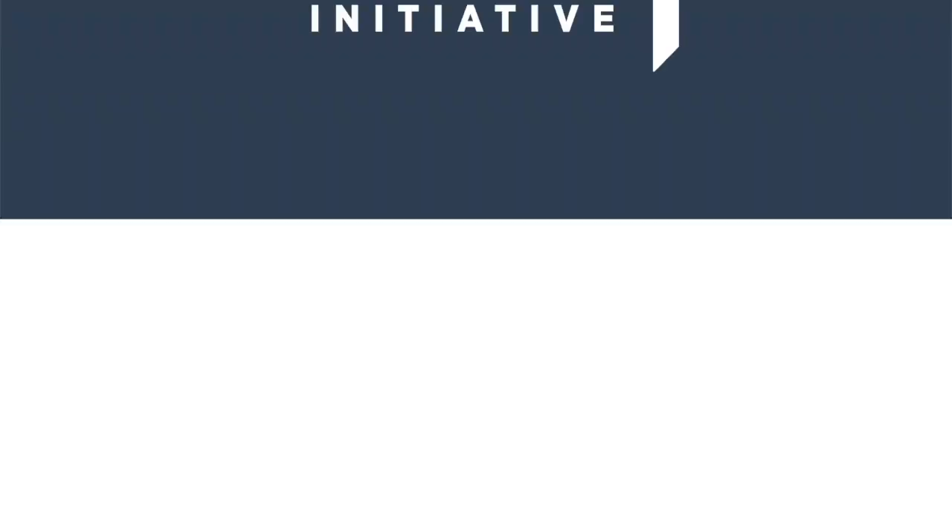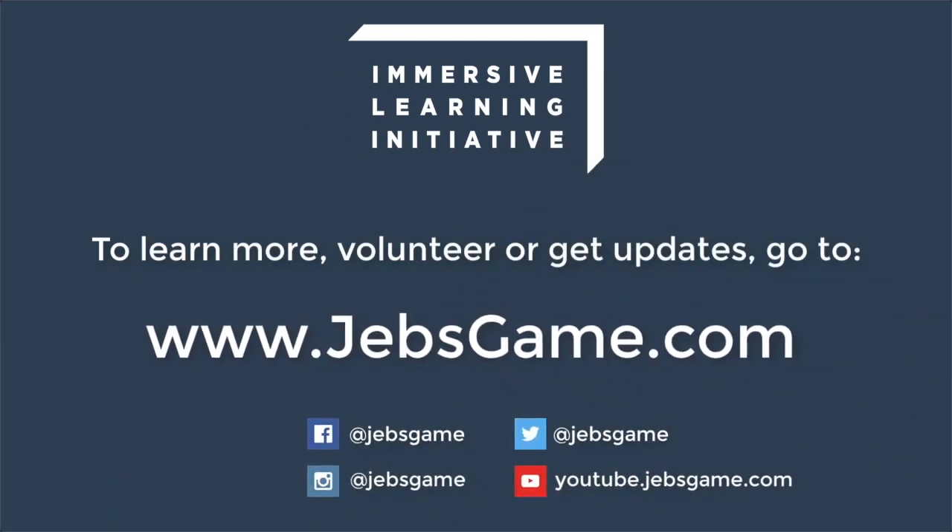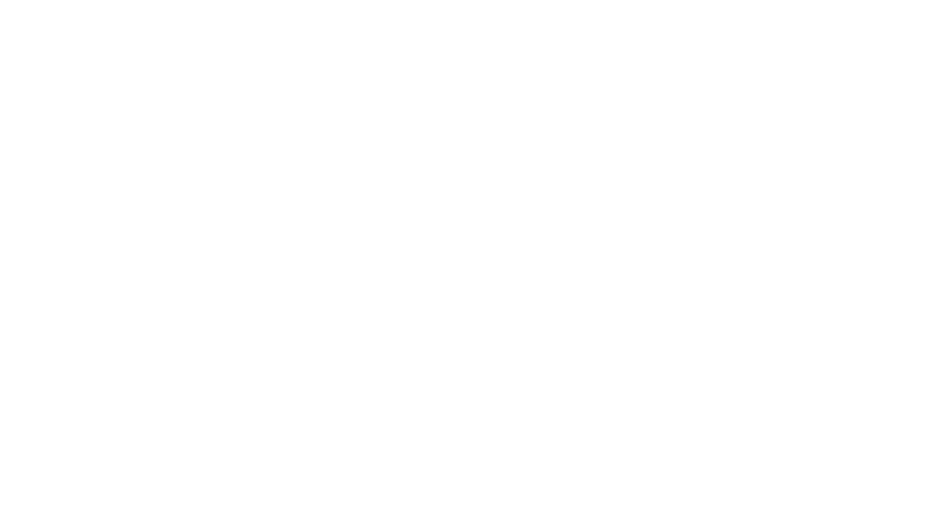If you want to hear more about what we're doing with Jeb's game, or maybe even join the team, then visit JebsGame.com. I'll see you next time.